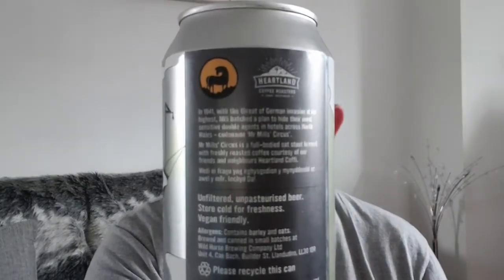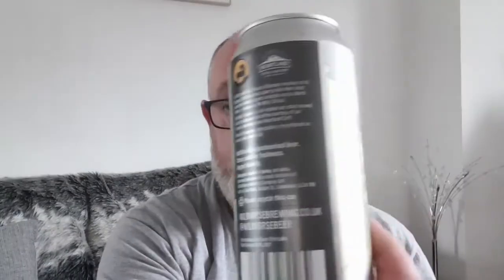Have a little look at this can — very interesting. It's got two suspicious-looking characters; the smoke and fog look very very nice. On the back it says: in 1941, with the threat of German invasion at its highest, MI5 hatched a plan to hide the most sensitive double agents in hotels across North Wales, codenamed Mr. Mills' Circus. You can click onto Google and type in Mr. Mills Circus to see what comes up. Mr. Mills Circus is a full-bodied oat stout brewed with freshly roasted coffee, courtesy of our friends and neighbors Heartland Coffee — that's what it says on the back.